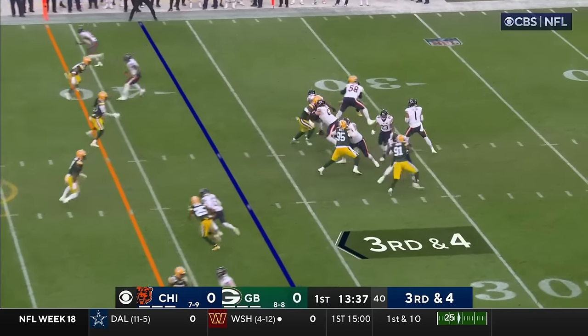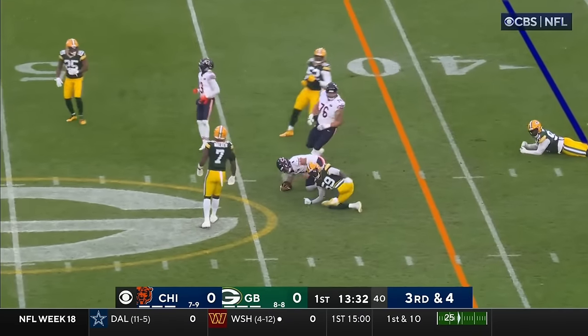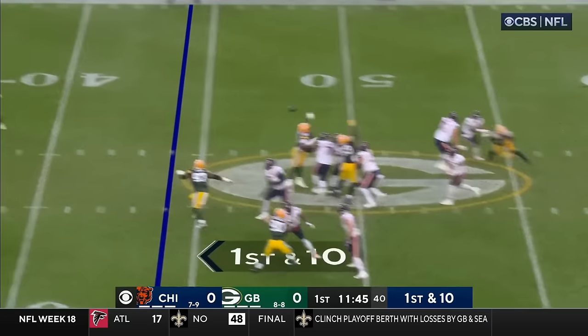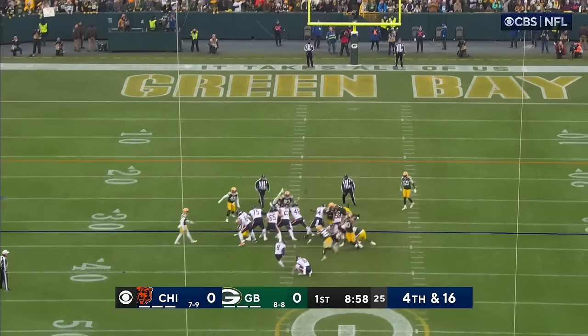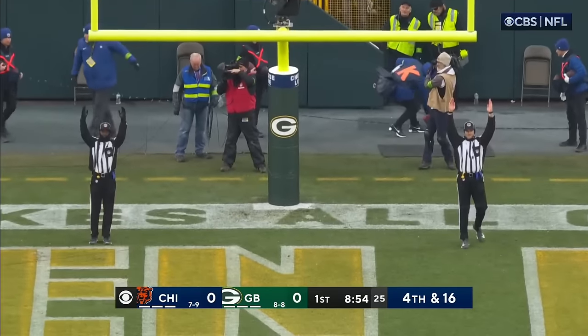As Lambeau is rocking at the start — here's Fields trying to break free. He does and picks up the first. Now on first down, he fakes it to Herbert, throws — and again he connects. This time Santos hooking and it goes through.